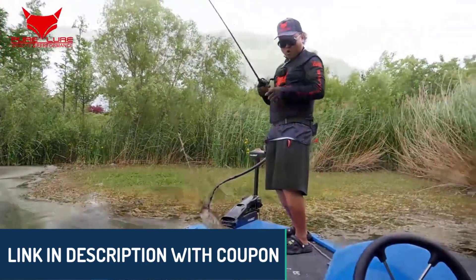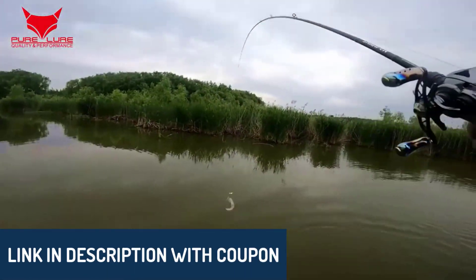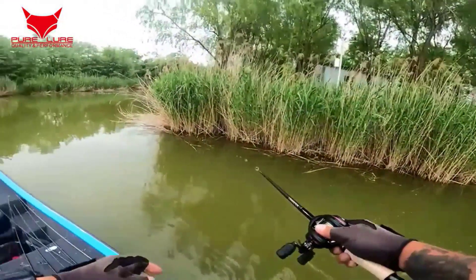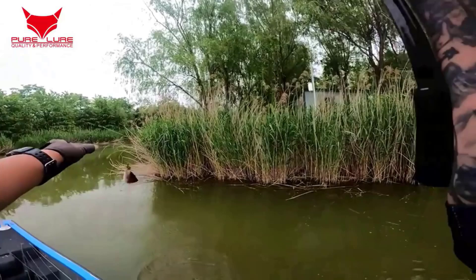Remember, all product links are in the description below for you to check out. This list is based on ratings, reviews, orders, price, quality, durability, and more to help you make an informed choice.